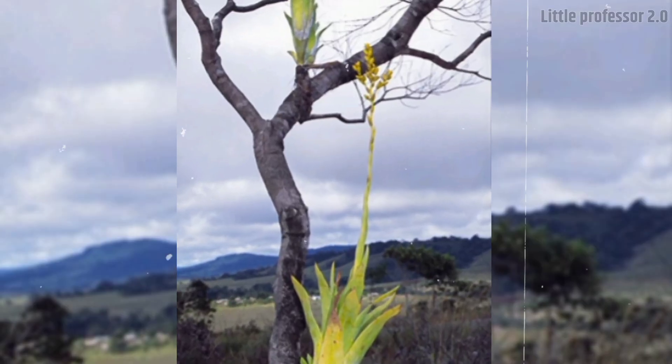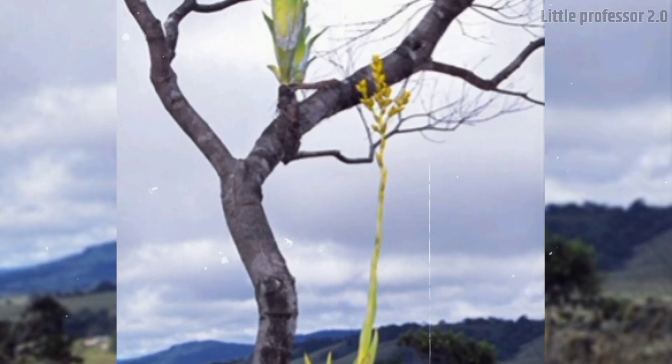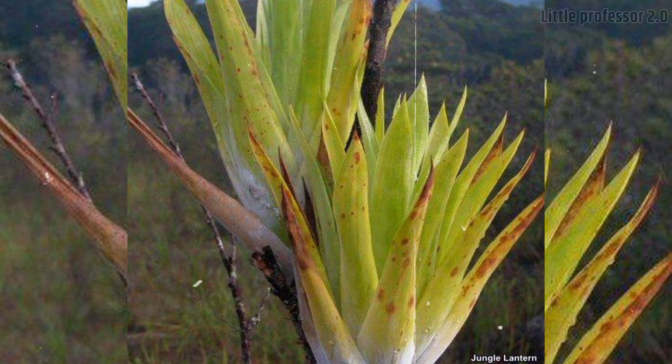The yellow flowers of this plant look quite beautiful, because of which people also call this plant the yellow strap plant. Actually, this plant is quite beautiful.